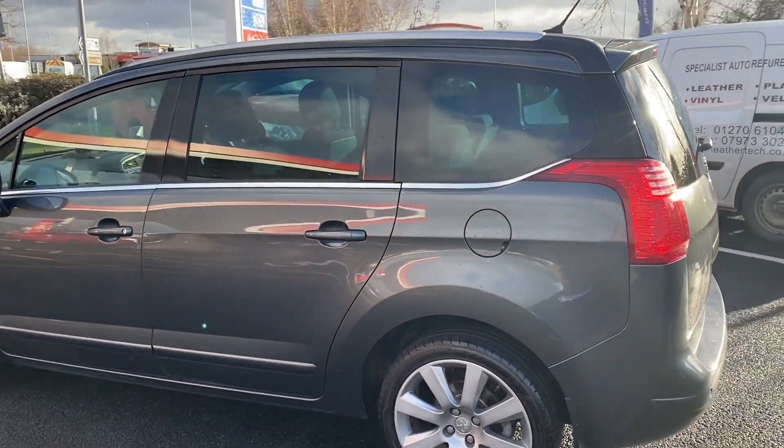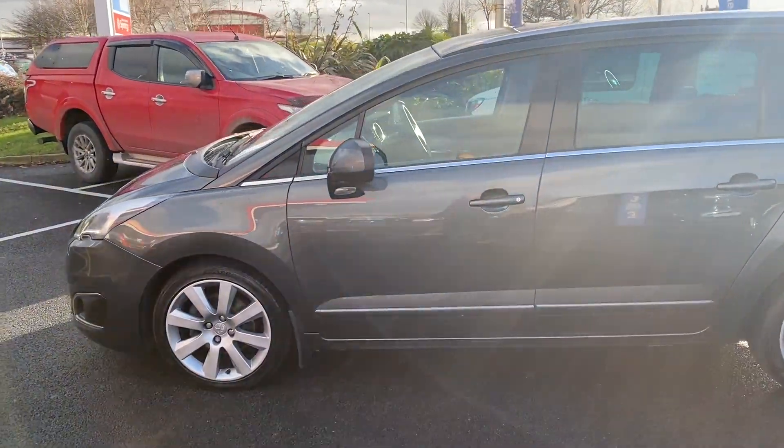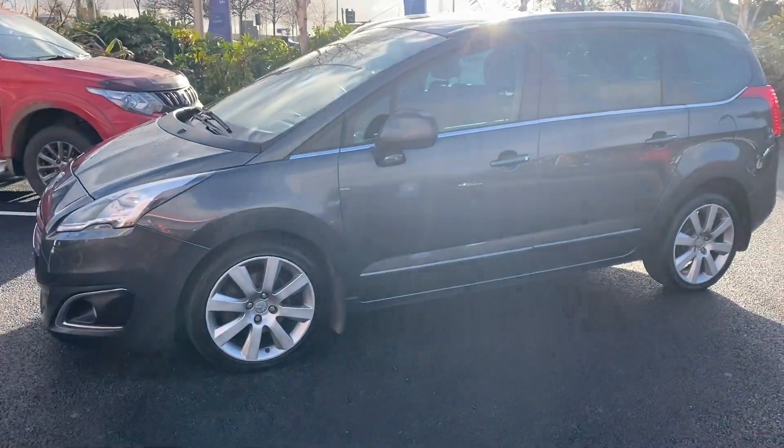Also, you can see this car on the Advantage Vehicles website. On there as well, if you are looking to do a part exchange against this car, you can get a rough idea of what the value would be.